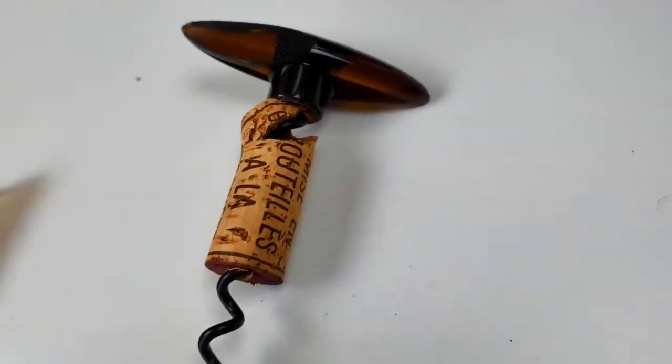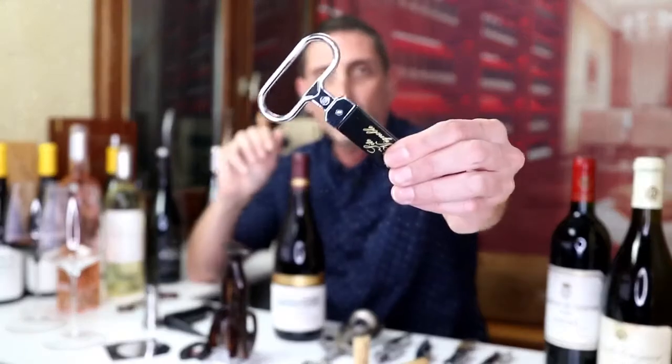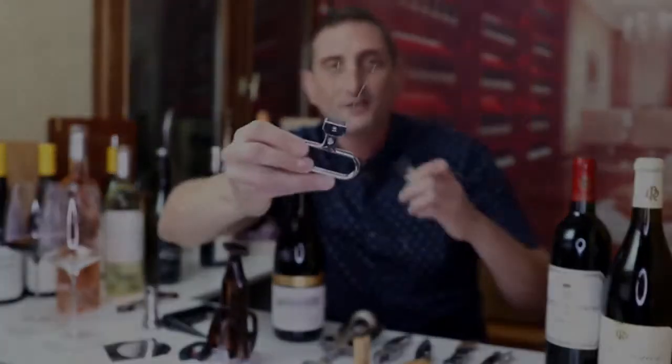Now let's get into the more different ones that you may not have seen all that much around. We are going to be talking about what is called an ASO wine bottle opener, or a two-prong wine bottle opener.